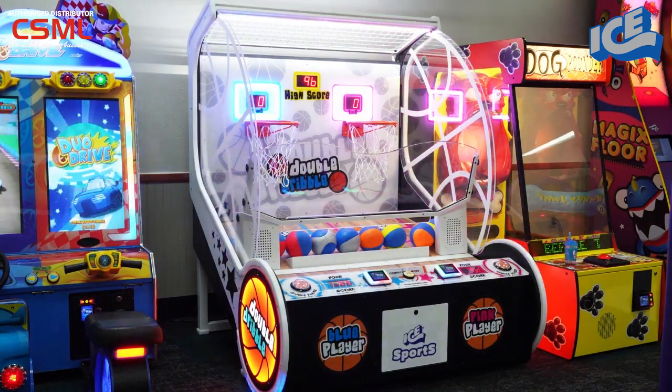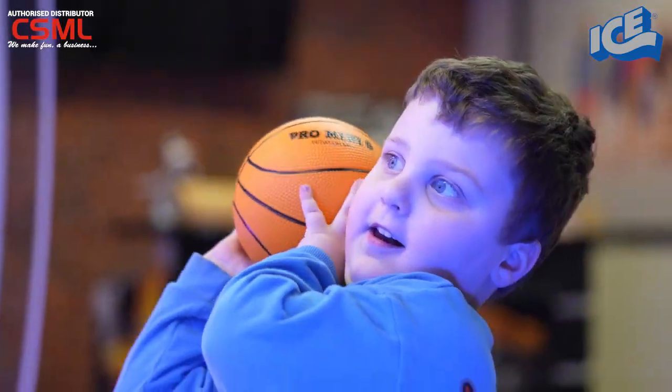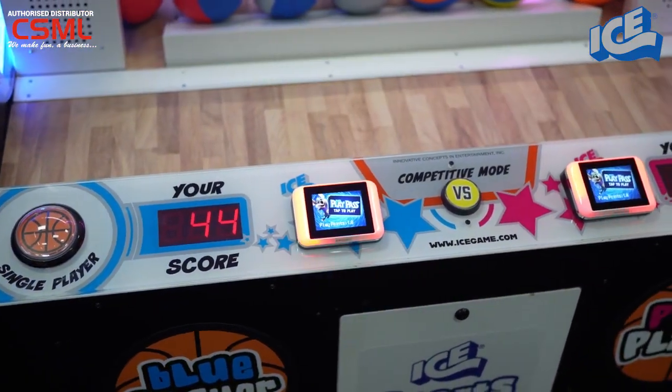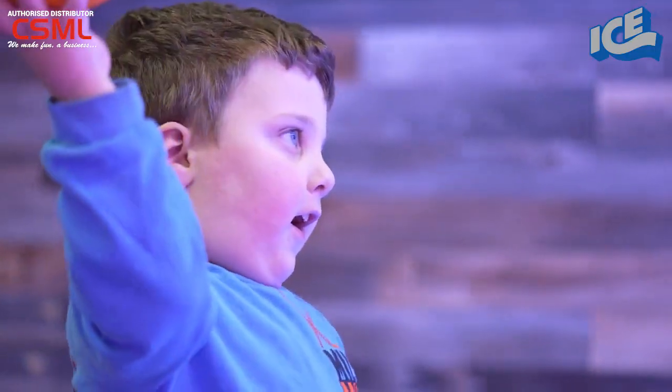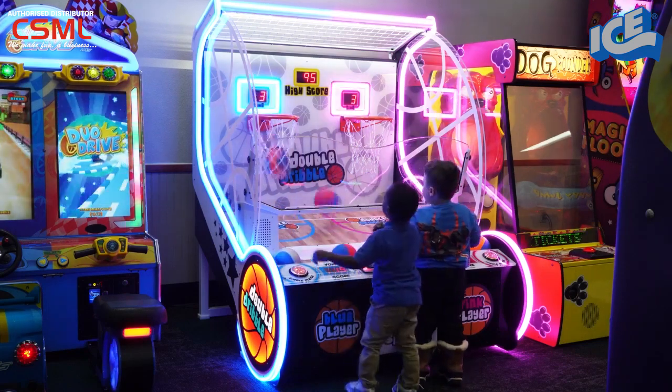Introducing ICE's latest children's buzzer-beating basketball game, Double Dribble. Designed with a younger crowd in mind, Double Dribble can be played in single-player or two-player mode, where the two players are playing their own individual games, or competitive mode, where both players coin in and compete against each other.